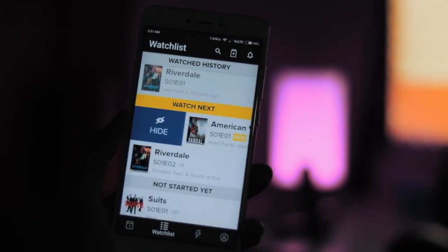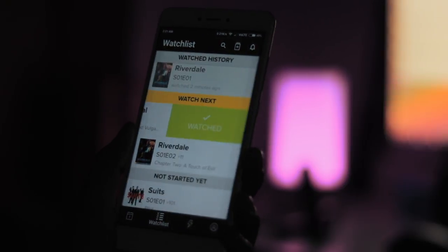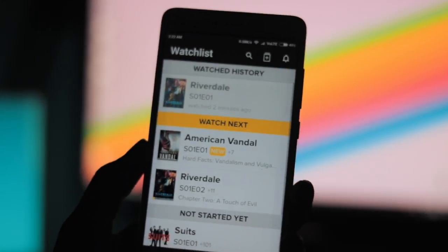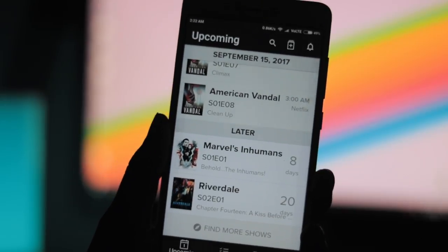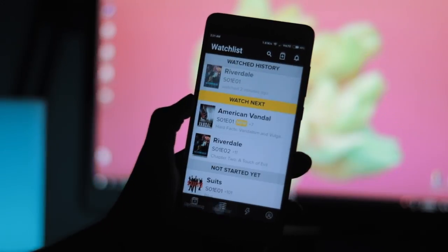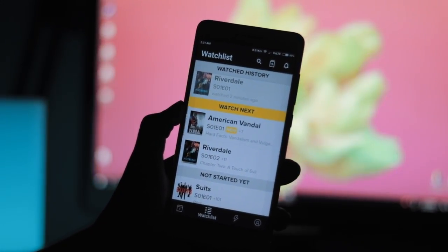I always lose track of the shows I watch. For instance, I may or may not have forgotten about a certain TV show about a young detective fighting crime and villains with animal-based names. But since I did track the show when I watched it at the time, I can just go back to the show profile on TV Show Time and see exactly where I stopped. Therefore, I avoid potential spoilers by checking the episode list on Wikipedia.